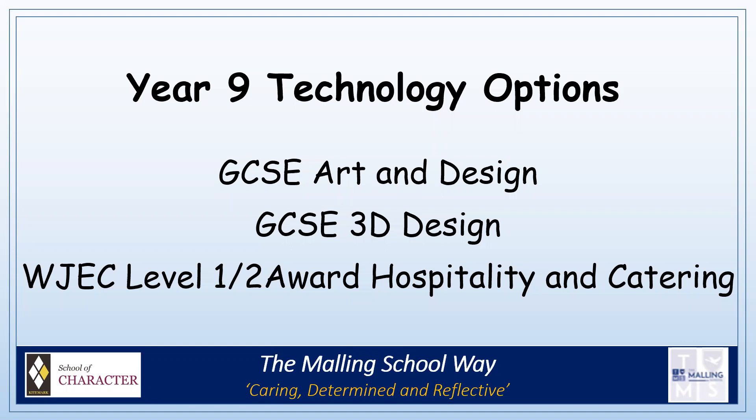They are GCSE Art and Design, GCSE Three-Dimensional Design, and the WJC Levels 1 or 2 Award in Hospitality and Catering.